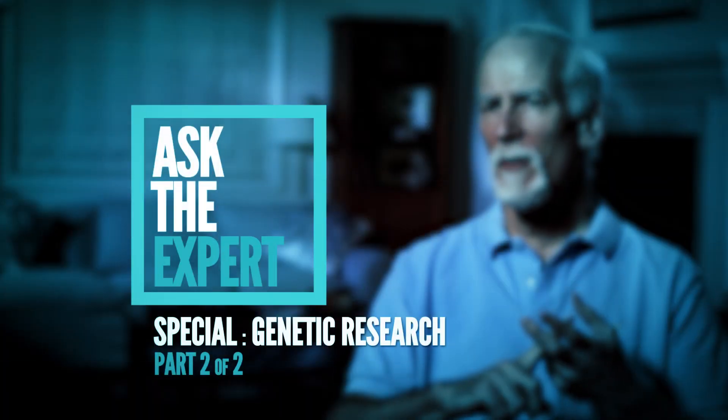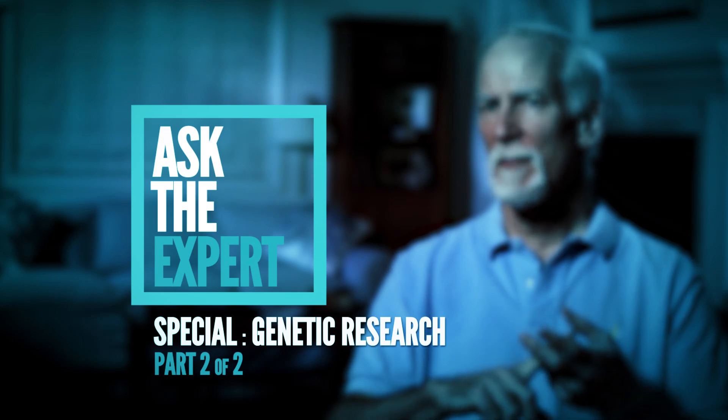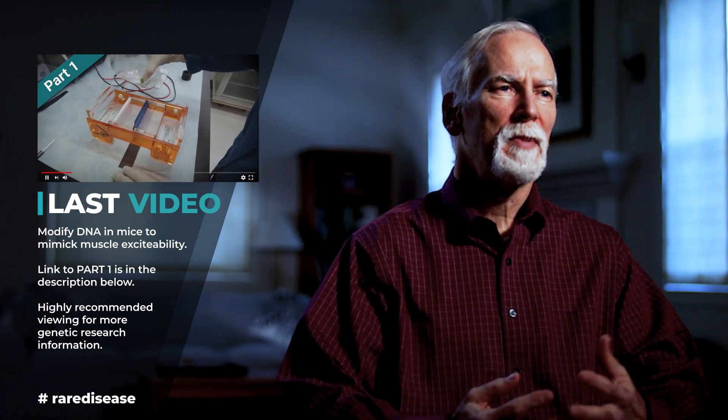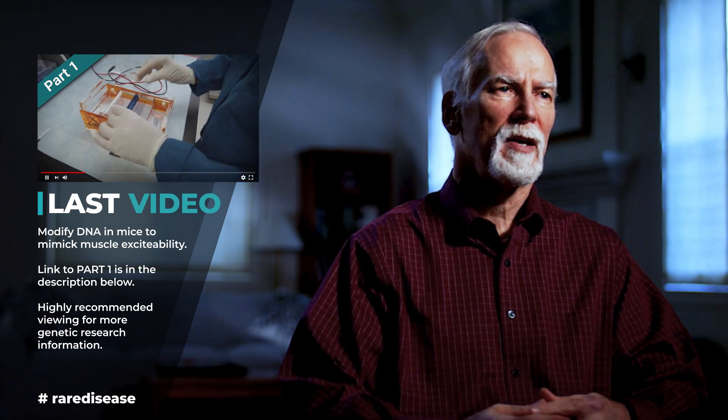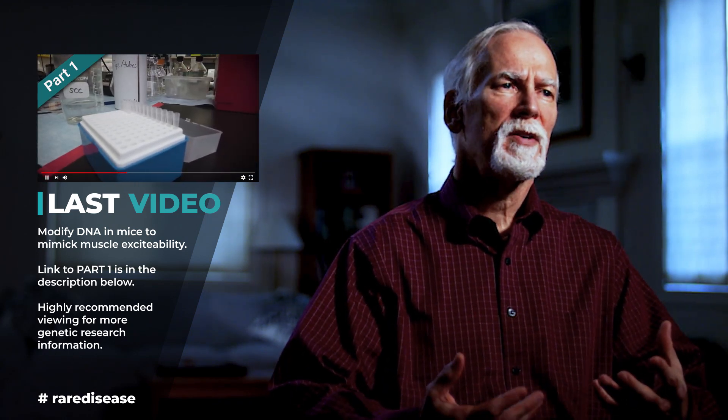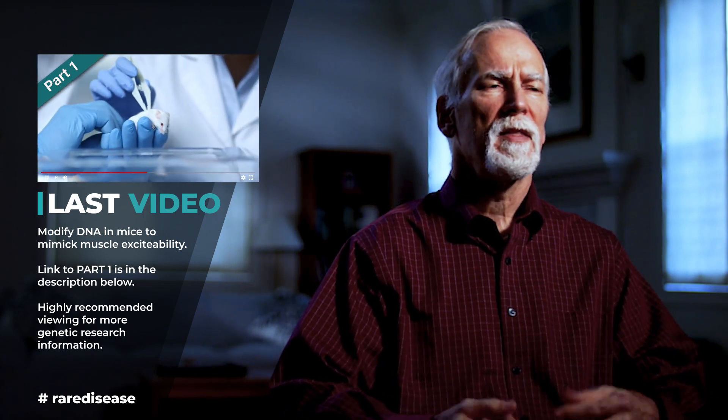Part two of Dr. Cannon's explanation of the genetic testing process and why it is so very valuable. In part one, we discovered how he and his team modifies DNA in mice to mimic muscle excitability in PP patients. The link to part one is in the description below. We highly recommend viewing that episode as well if you are interested in Dr. Cannon's research.